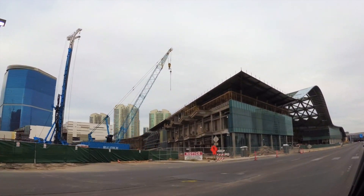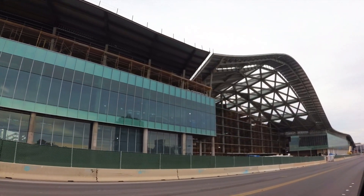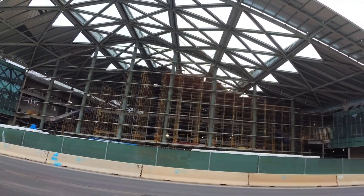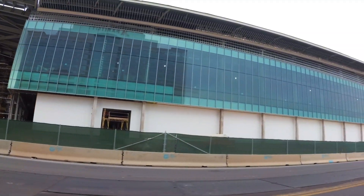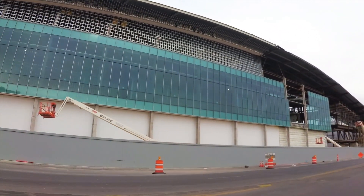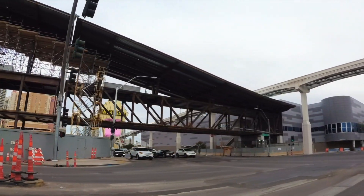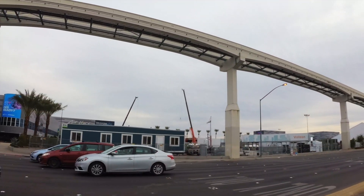Just right across the street and kitty-corner to the Drew is the Las Vegas Convention Center expansion project. They're putting in the glass and making very good headway. They want this done by next year for CES, which is 2021. This is a huge project — a lot of floor space for new conventions coming here. I don't know if you guys heard, but Oracle from San Francisco is coming here — that's about $65 million added into the economy in Las Vegas.